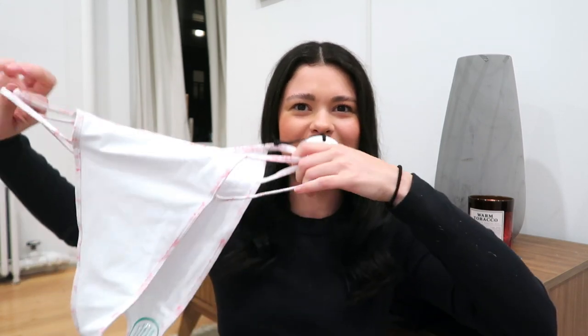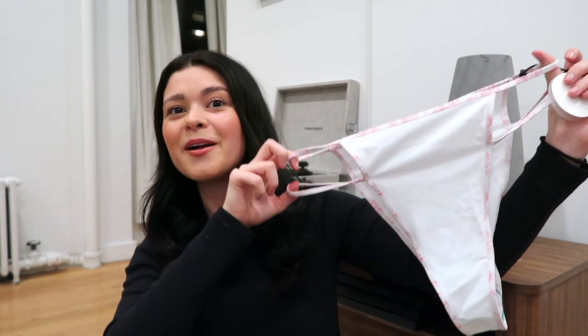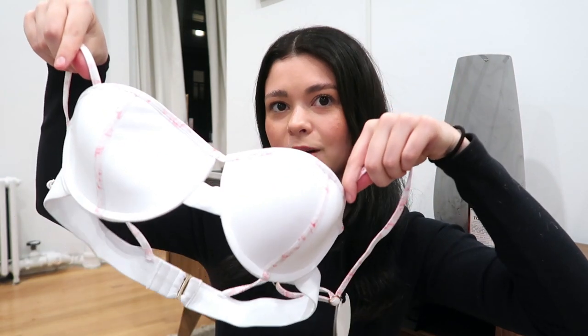Going off the swim trend, I picked up a few more bikinis from Revolve — both from the brand Tula Rosa. To be honest, one doesn't fit the best as you can see how long it is on camera. Maybe I should have sized down a few sizes. The top is super cute though — it kind of reminds me of a triangle style — so maybe I'll just pair it with a white bottom I already have.